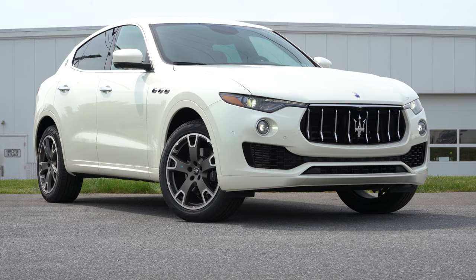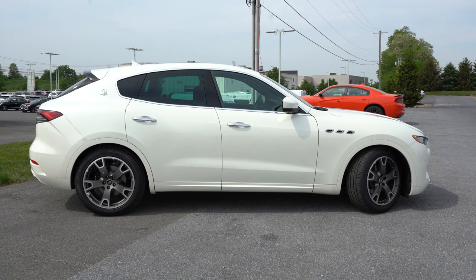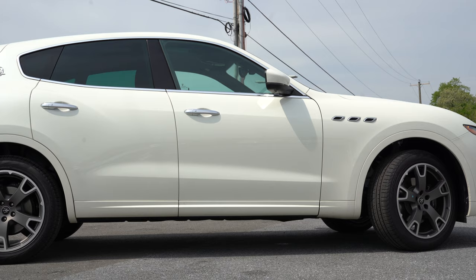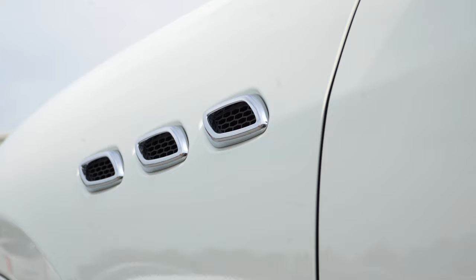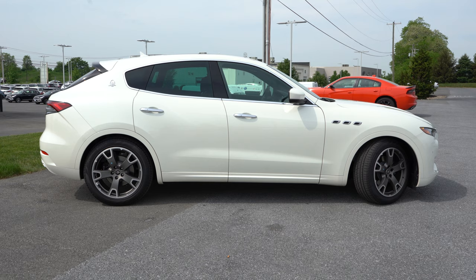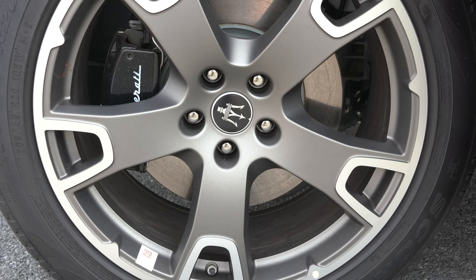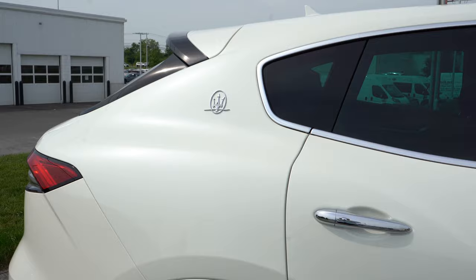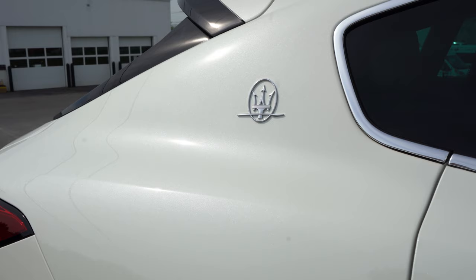Around to the side, window surrounds are available in chrome or gloss black depending on configuration. Rear privacy glass is standard across the board. The Maserati fender accents on the front fender with chrome surrounds look great. Body-colored side skirts continue the theme. Wheel sizes range from 19-inch aluminum alloys on base and S trims, to 20-inch on Grand Sport and GTS, up to 22-inch alloys on the Trofeo. The Maserati logo also appears on the C-pillar, just like the Quattroporte.